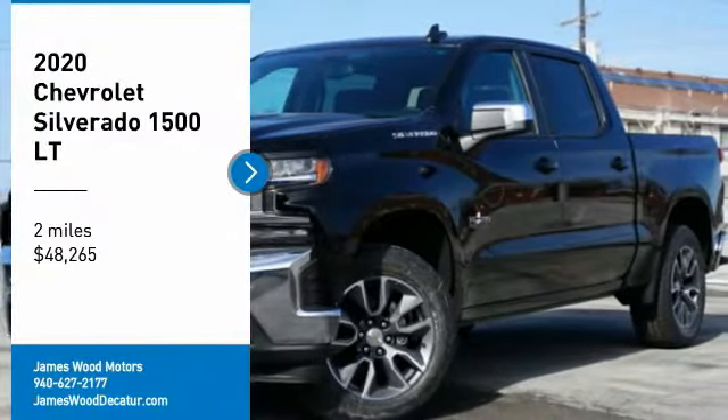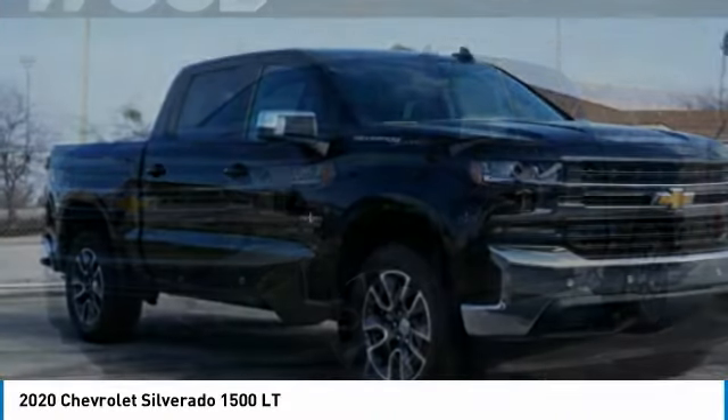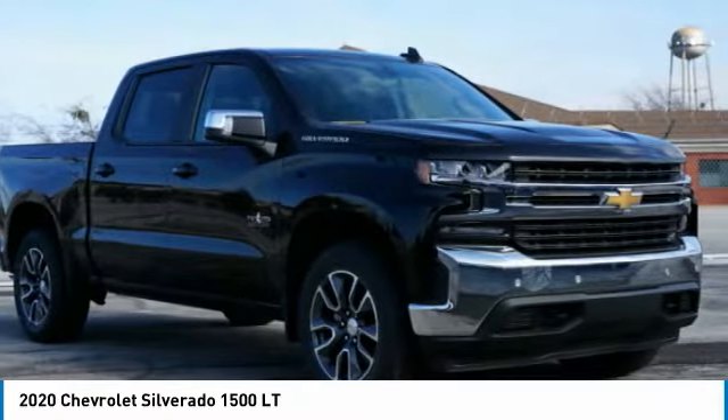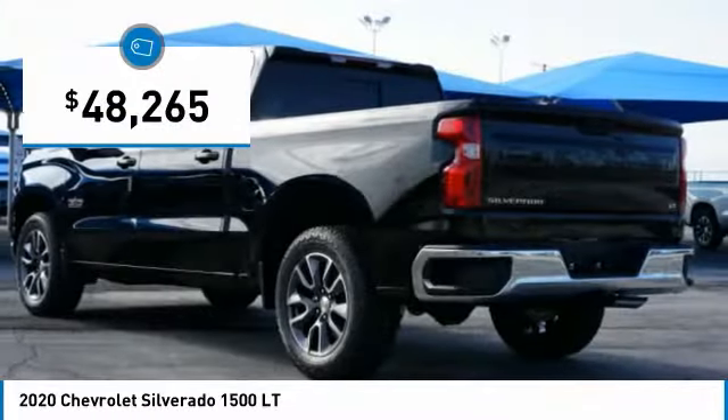Stop by and take a look at the 2020 Silverado 1500. The Chevy Silverado 1500 has the lowest cost of ownership of any full-size pickup and is priced below $50,000.